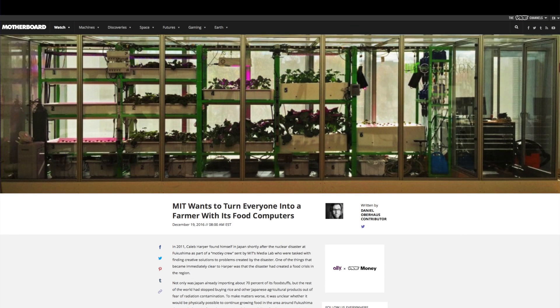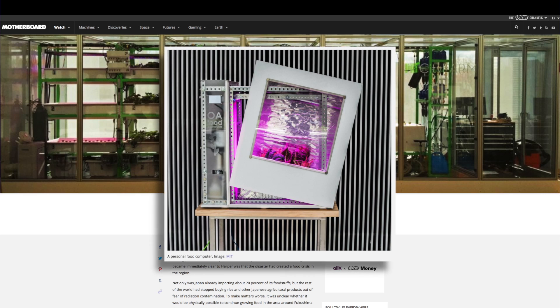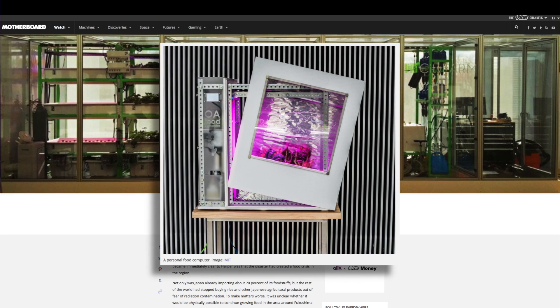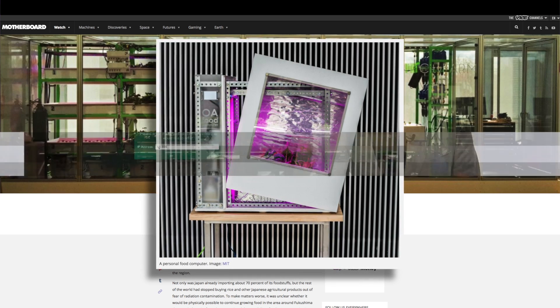Caleb Harper and his colleagues have developed the Food Computer. It's an open source hardware and software platform for controlled environment ag that uses robotic systems to control for variables that include climate, energy, and nutrients inside the chamber, realizing Harper's vision of creating a climate that suits local needs, according to Motherboard.